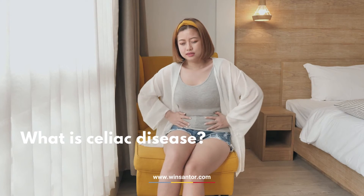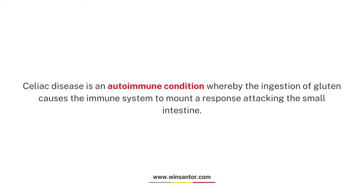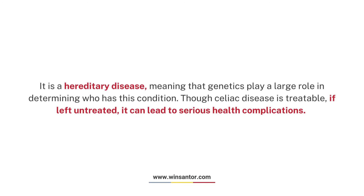What is celiac disease? Celiac disease is an autoimmune condition whereby the ingestion of gluten causes the immune system to mount a response attacking the small intestine. It is a hereditary disease, meaning that genetics play a large role in determining who has this condition. Though celiac disease is treatable, if left untreated, it can lead to serious health complications.